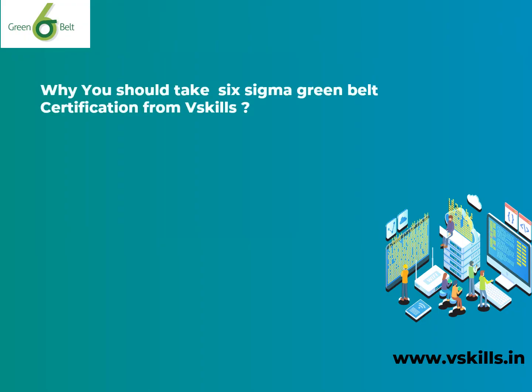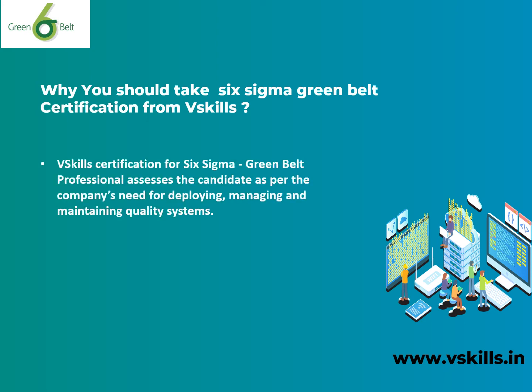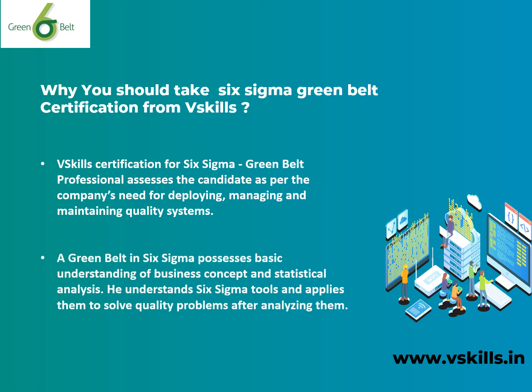Why you should pick Six Sigma Green Belt certification from V-Skills: V-Skills certification for Six Sigma Green Belt professional assesses the candidate as per the company's need for deploying, managing, and maintaining quality systems. A Green Belt in Six Sigma possesses basic understanding of business concepts and statistical analysis, and understands Six Sigma tools, applying them to solve quality problems after analyzing them.